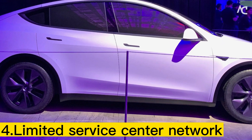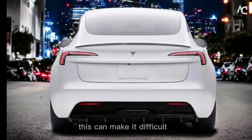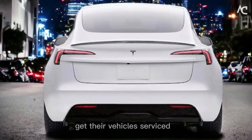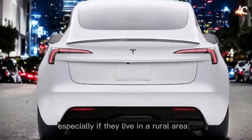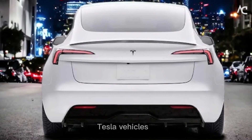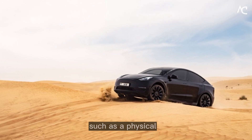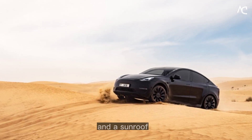Limited Service Center Network — Tesla has a limited service center network, which can make it difficult for customers to get their vehicles serviced, especially if they live in a rural area. Lack of Some Features — Tesla vehicles lack some features found in other electric vehicles, such as a physical instrument cluster and a sunroof.